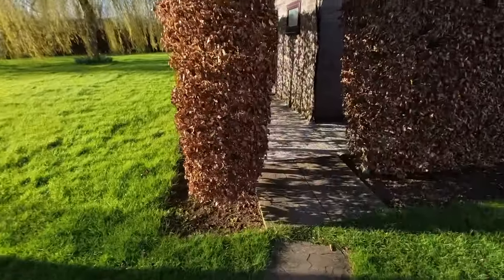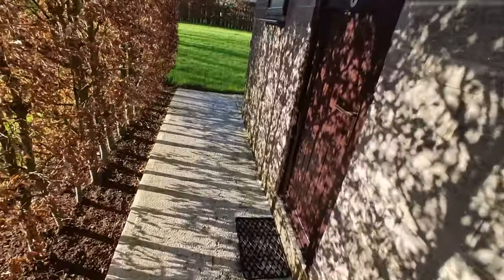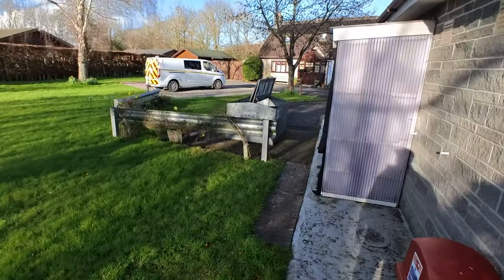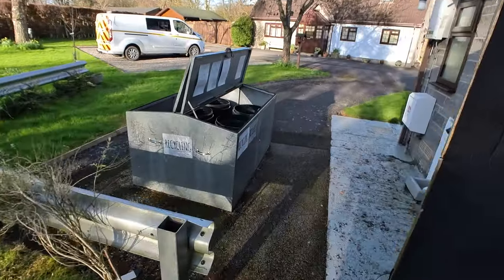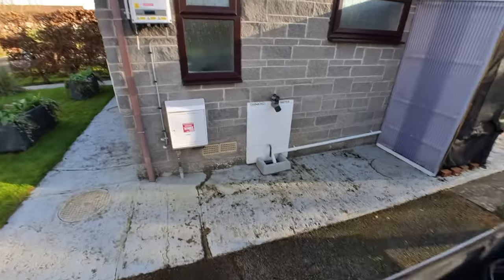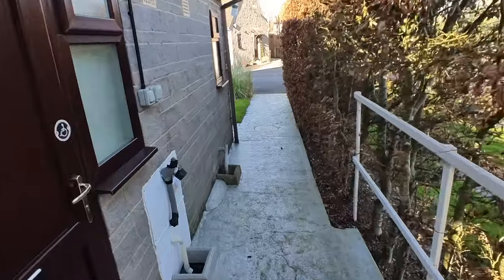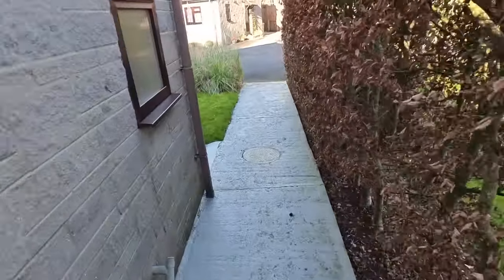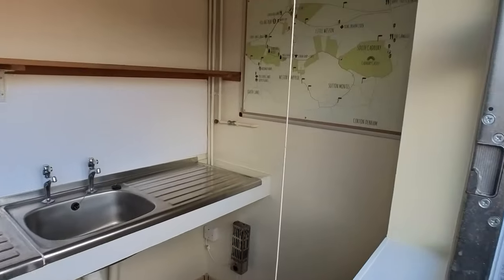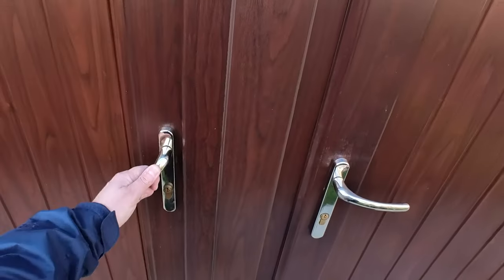So let's carry on with our wander around Longhazel. As you can see this is the facilities block. We'll go round here, past the ladies toilets, and then through to the recycling area. All kept very clean and tidy by Alan, who I think runs the site. Then from there we go back through the other side of the building, and there's the washing up area.